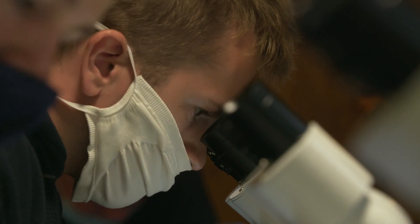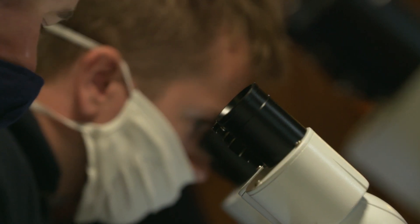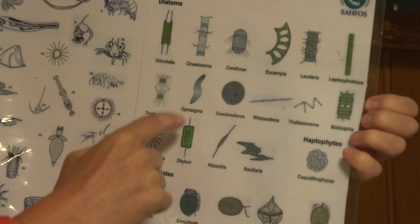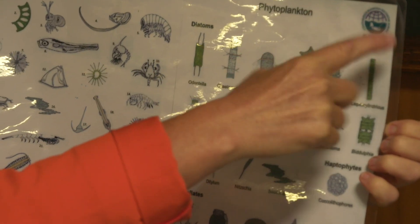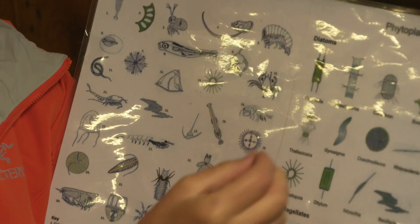There will be some centric diatoms in the sample from this location, and in the sample from Cannon Docks yesterday — certainly we've seen these kind of chains — different individual diatoms but also chains of diatoms linked together like beautiful little necklaces. So you can see those as well.